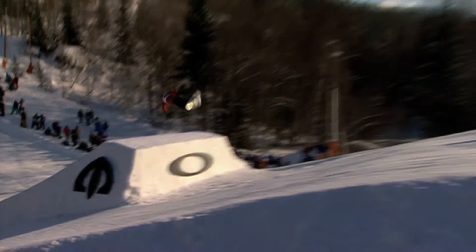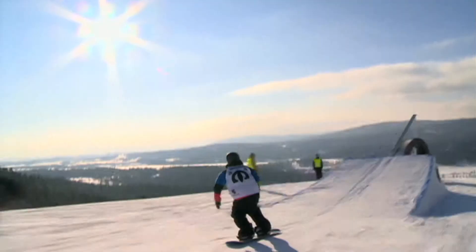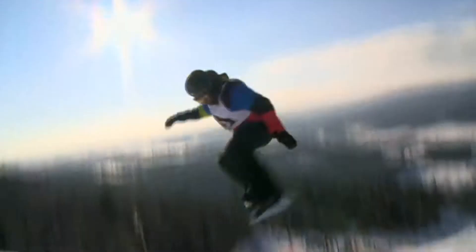Welcome to the Oakley Arctic Challenge, a six-star ticket-to-ride world tour slopestyle event with a hundred thousand US dollars in the prize pot. First up, the women's final — the women competing in the Oakley Arctic Challenge for the first time ever.